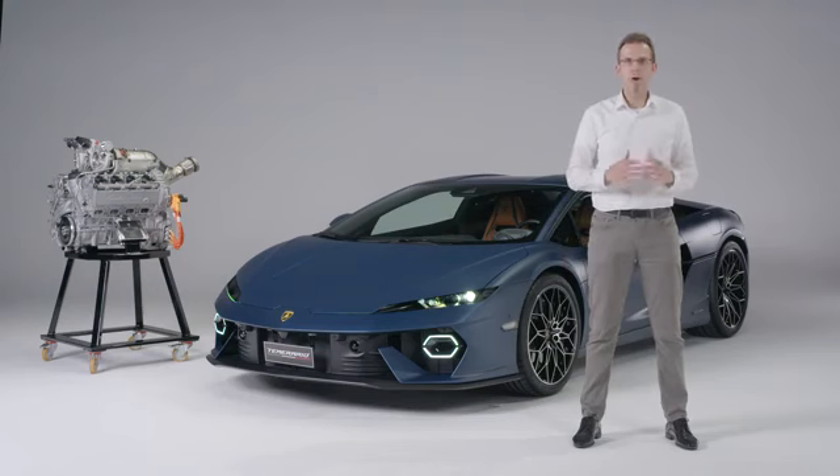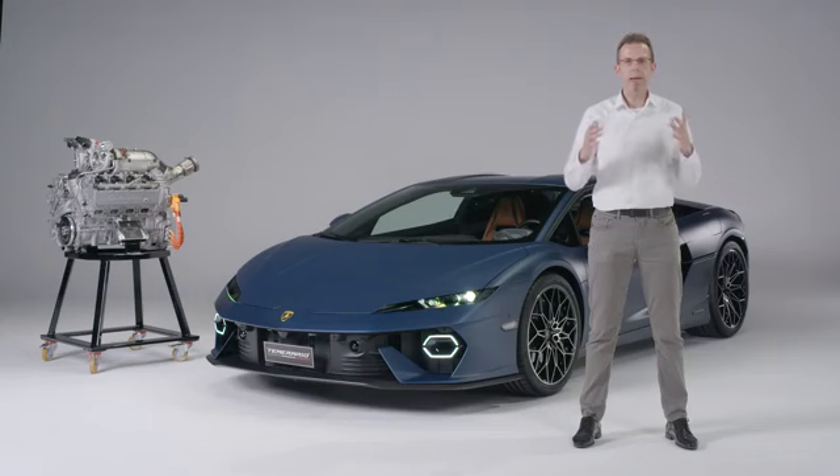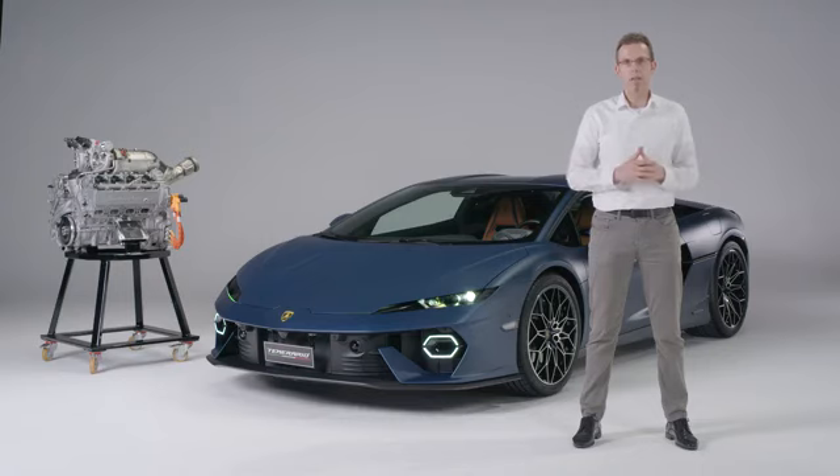We also worked intensively on aerodynamics for the new Temerario. We improved rear downforce by 103% compared to the Huracán Evo. Cooling performance was also improved by 30%. For brake performance and temperature consistency — critical in a super sports car — smart aerodynamic solutions reduced brake disc temperatures by 50% and brake caliper temperatures by 20%.